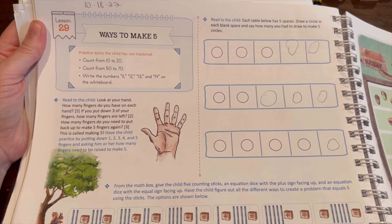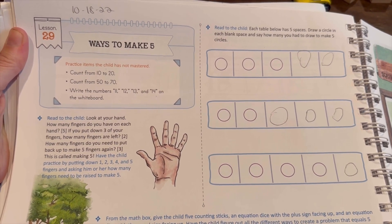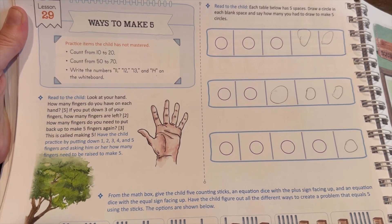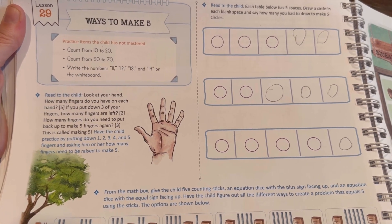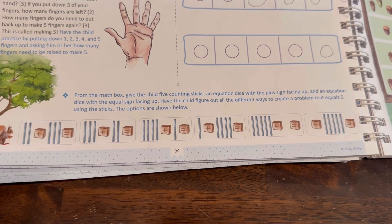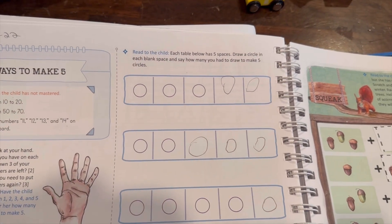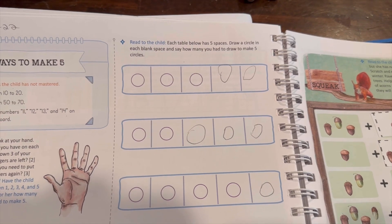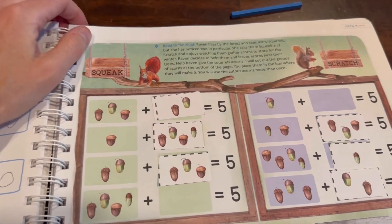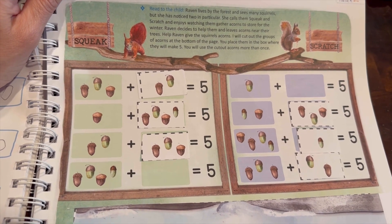You can see we did this lesson in October — this is 'ways to make five.' First we would do the review box: count from 10 to 20, 50 to 70, then write the numbers 11 through 14 on a whiteboard. Then, looking at your hand, how many ways can you make five using fingers? Using the math box, counting sticks, and the addition and equal sign, you write equations that equal five. There were also blank spaces where you had to draw in missing circles and write more equations equaling five, and then cut out acorns for the squirrel to figure out how many more you needed to make five.